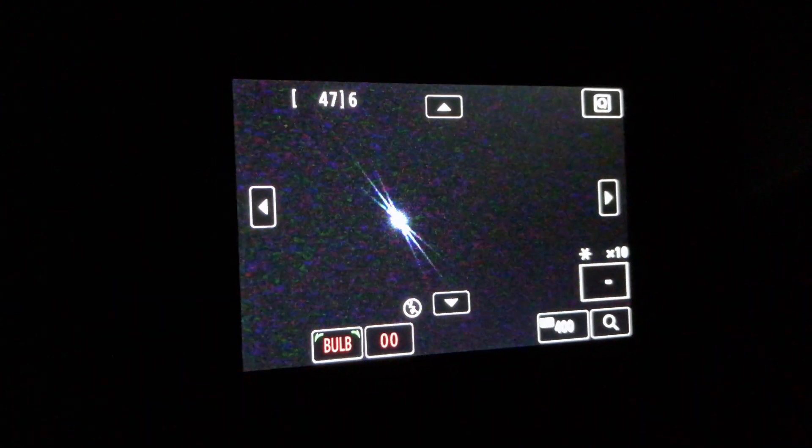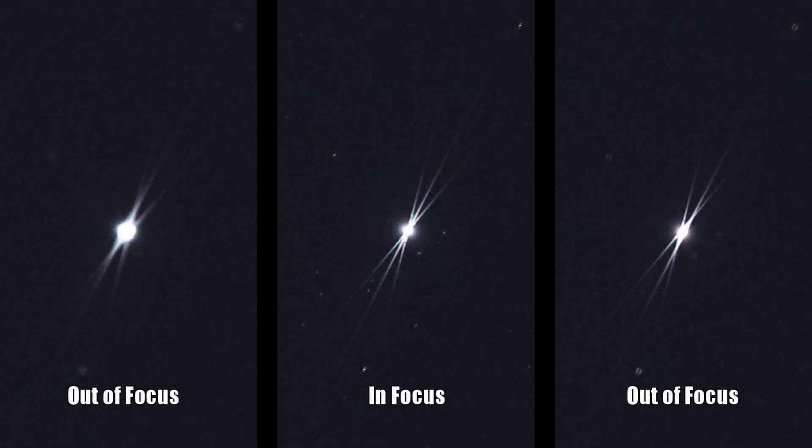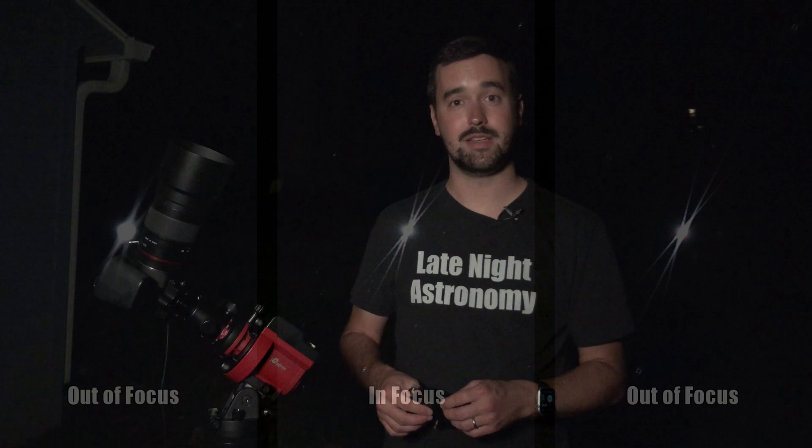Just be sure to take the Bahtinov mask off after you use it. I have left this on a few times and messed up a good 30 minutes of frames — they were beautiful images but I didn't want spikes going through the stars. So let's make sure we have all of our settings dialed in and let's start imaging the constellation Lyra at our 20 second exposure length.